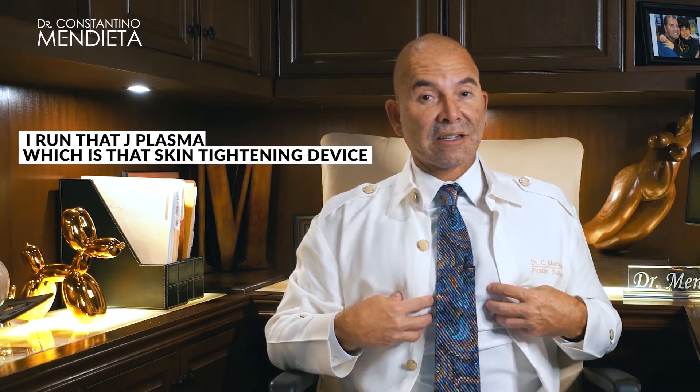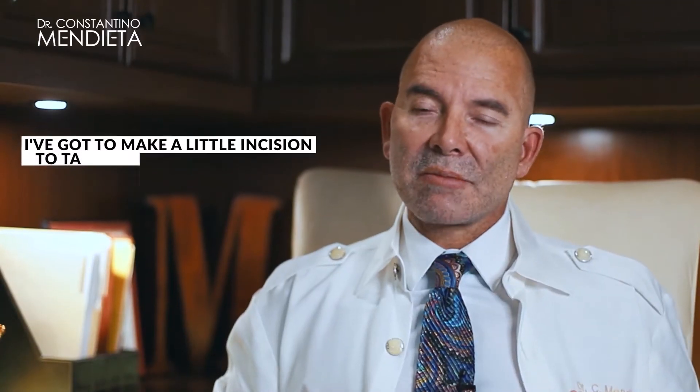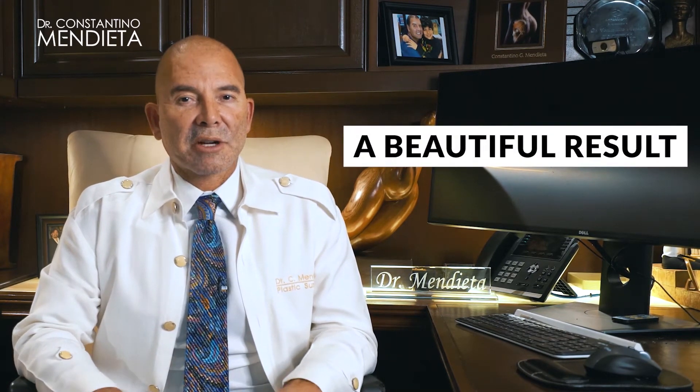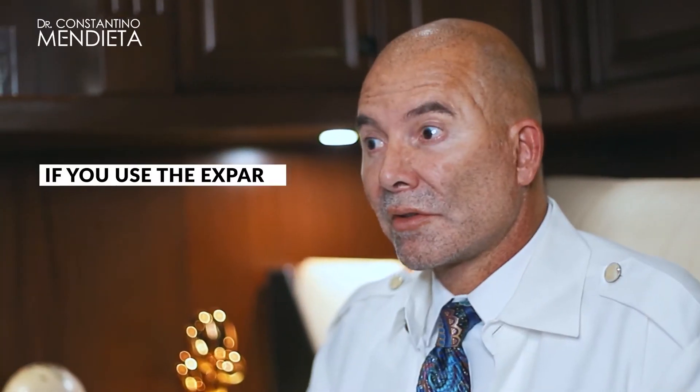Down here, I do liposuction and traditionally run the J plasma, which is a skin tightening device. Occasionally I need to make a small incision to remove the glands. The chest area in guys is probably the most difficult part to contour, but we're achieving beautiful results.